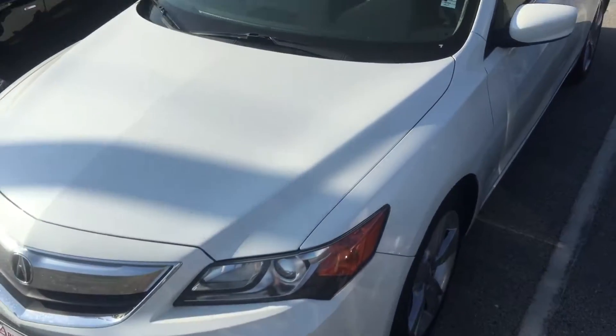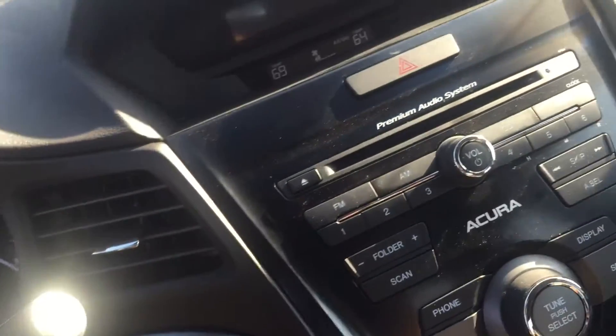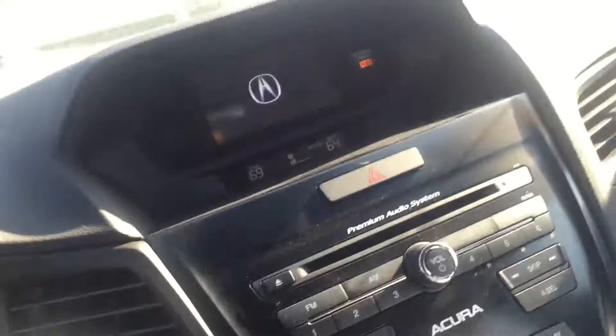Again, 2014 with roughly about 26,000 miles — sunroof, alloy wheels, white exterior, dark leather interior, power seat, push button start, smart key system, dual zone climate control — a lot of standard options on this car.